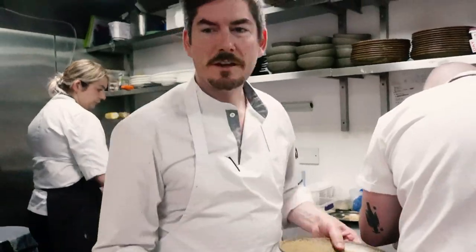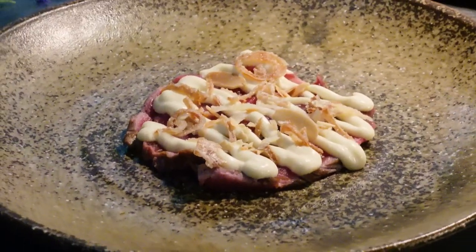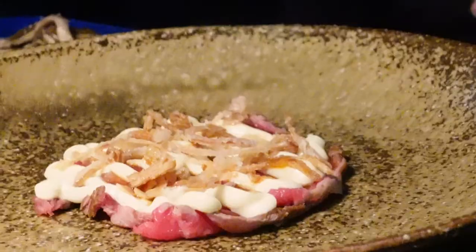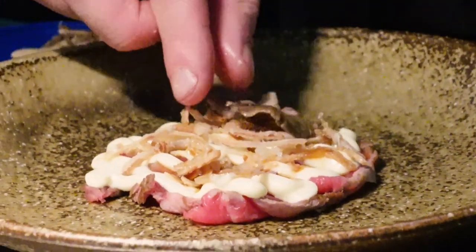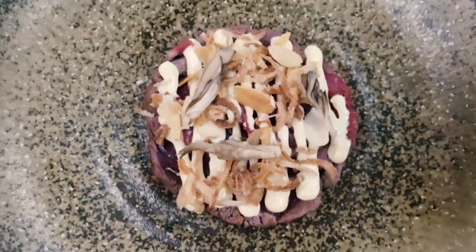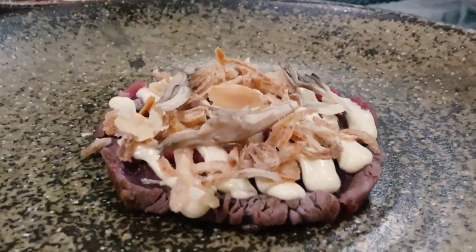We've got beautiful short-horned beef. To garnish our beef today we've got a smoked mayonnaise and we've got some hen of the woods maitake mushrooms with a real smoky, woody character to them. For these we make a madeira and maple pickle.